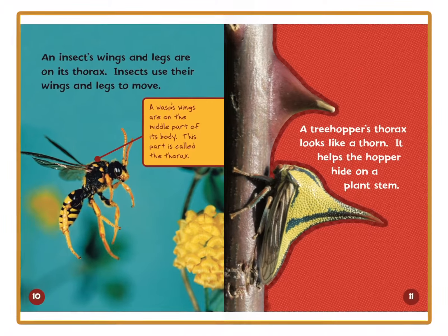Look — this is the thorn on a stem of a plant, and this is the treehopper's thorax. It looks like a thorn, too. How cool is that?